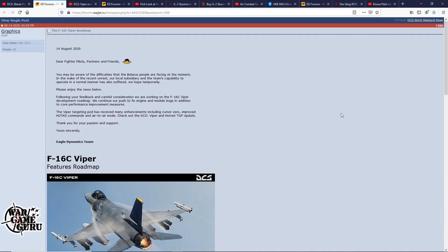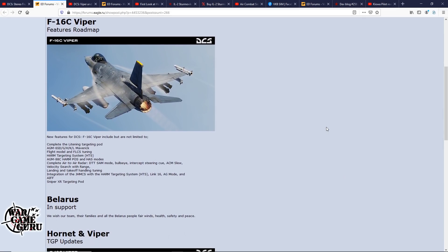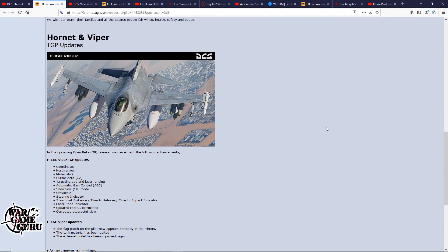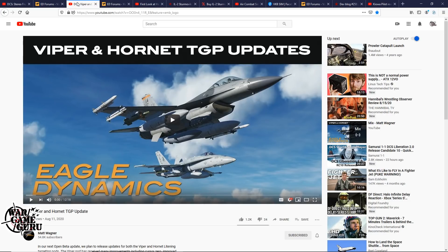The weekend update is out and it talks a lot about the Viper roadmap and features. They're also talking about supporting their team in Belarus, as well as Hornet and Viper TGP updates. In addition to the text, they also put together a Viper and Hornet TGP updates video.